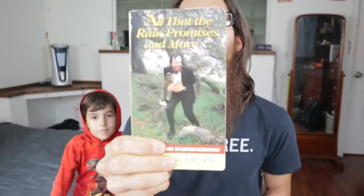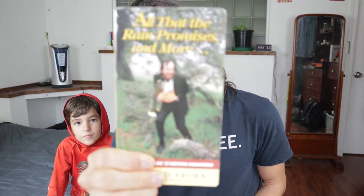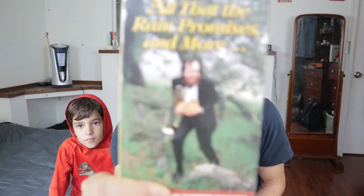What I bring out with us when we go mushroom foraging is this little guy right here — it's the hip pocket guide to Western mushrooms called 'All That the Rain Promises and More.' Kind of a goofy title, and the photo is goofy too — a guy holding a trumpet and a handful of what looks like chicken of the woods mushrooms, wearing a tuxedo. The author's name is David Arora.